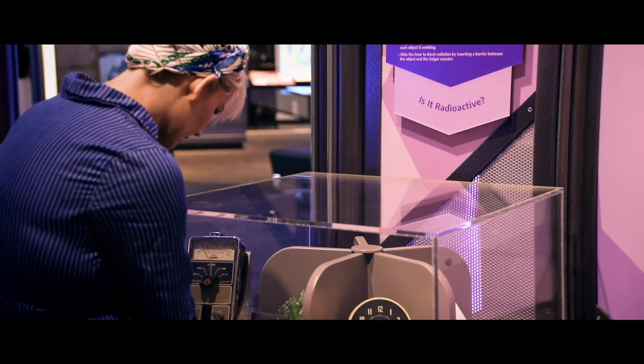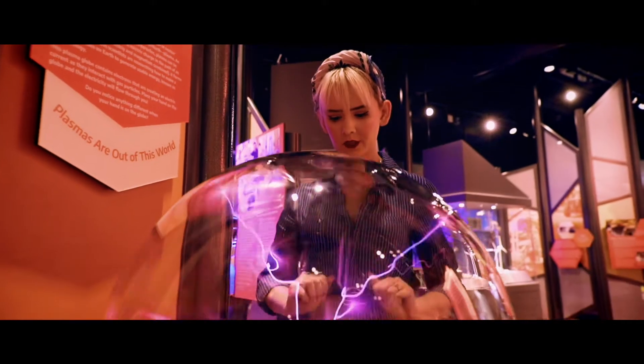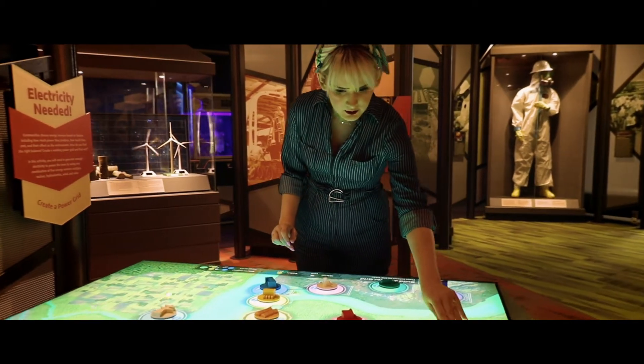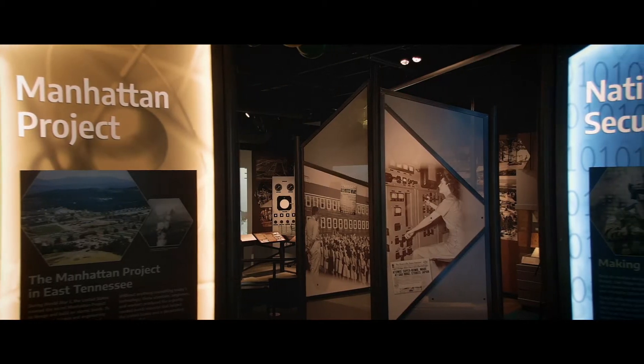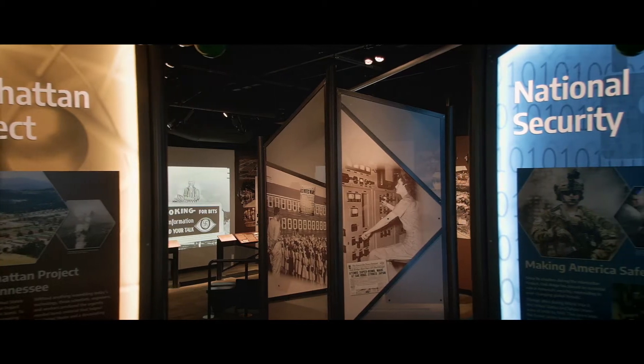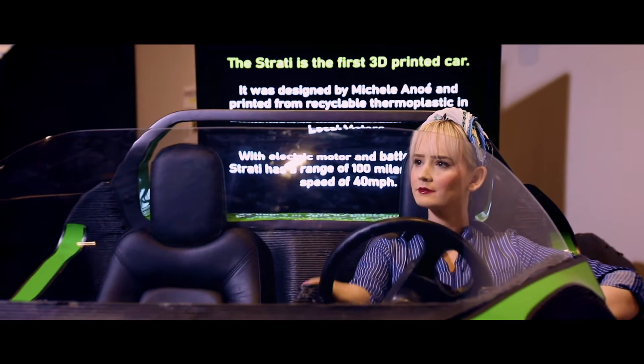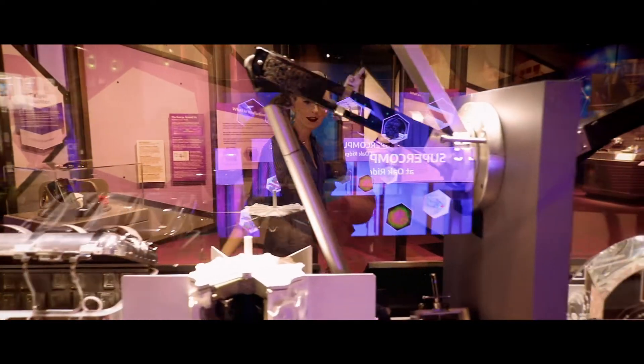This museum has something for everyone and if you're into science like I am, you'll be in heaven. This state-of-the-art museum tells the story of the Manhattan Project and all of the scientific discoveries that got their start right here in Oak Ridge. You can learn about 3D printing, nanotechnology, robotics, and so much more!